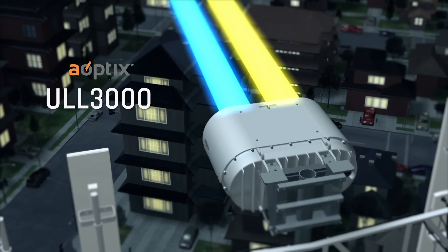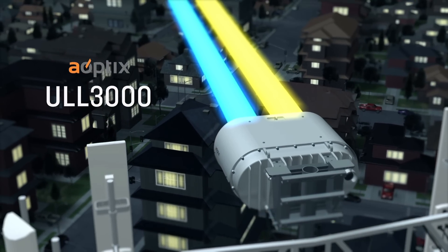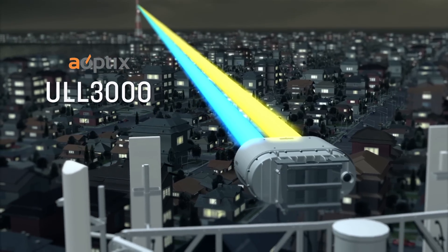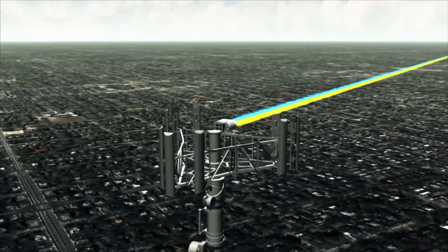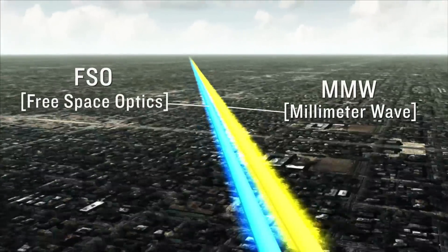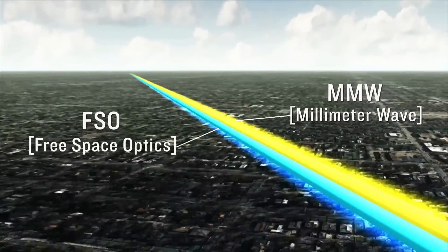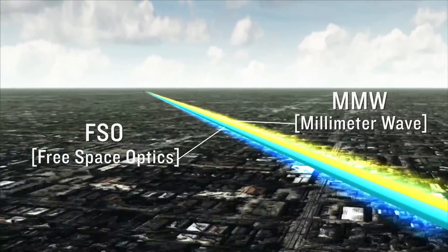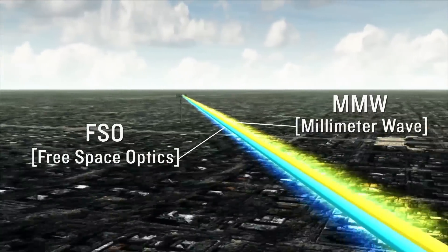The beauty of the ANOVA network is we are running mutually exclusive, attenuating spectrums. Traditionally, free space optics could go a mile and a millimeter wave would go down when someone sneezed. By combining these into a dual spectrum system, we have a platform that's stayed up and available in all weather conditions.